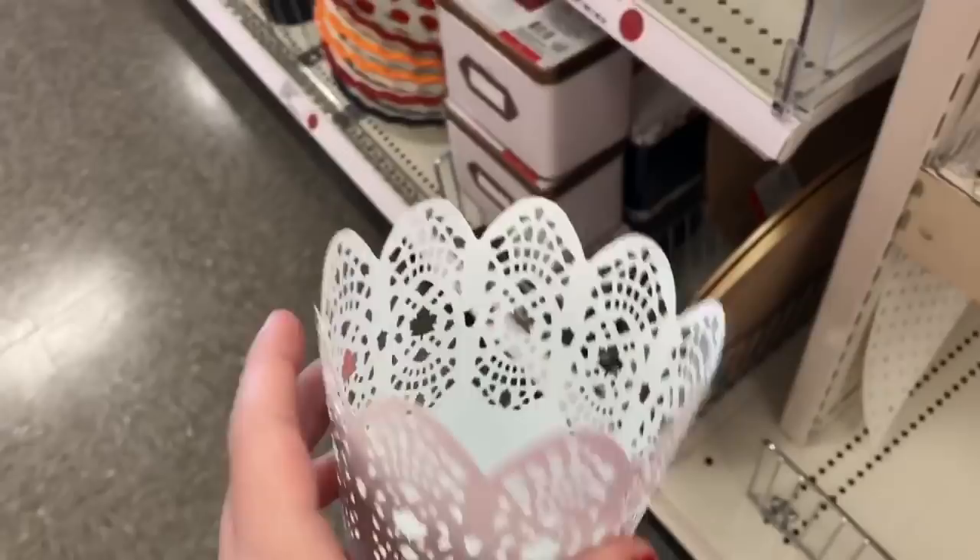I have two more dollars and I have to be quick. I'm gonna get her something from the dollar section again. I'm getting her this cute cup to hold her pencils and stuff in. One more dollar left and there's nothing she'd like for one dollar, so I'm gonna surprise her and get her some candy. I'm getting her this cute flower thing - she can hold pencils and stuff in it - and some caramel M&Ms.